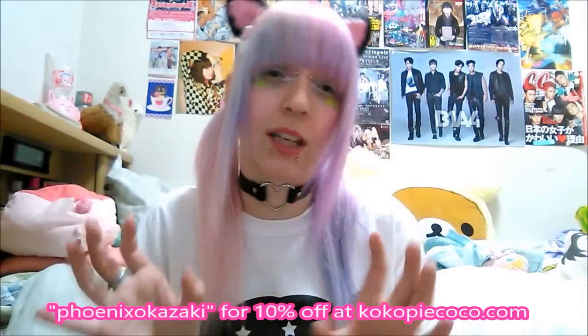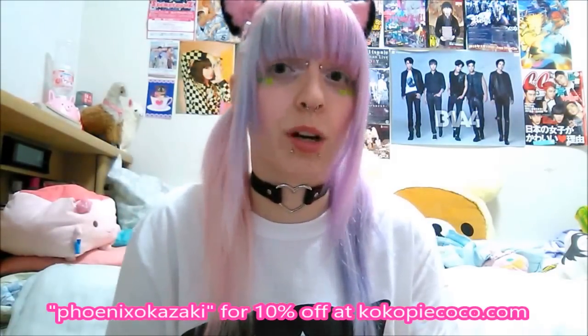So yeah, that was my review of these really cute items from Coco Pie. There will be a link in the description to their shop, and if you use my code Phoenix Okazaki you get 10% off on all purchases.